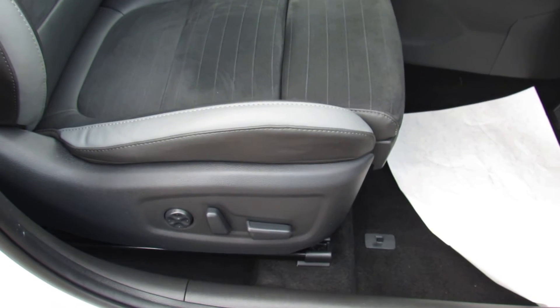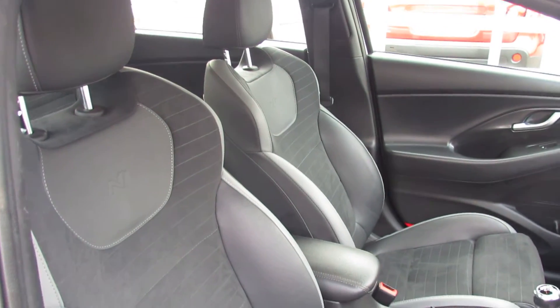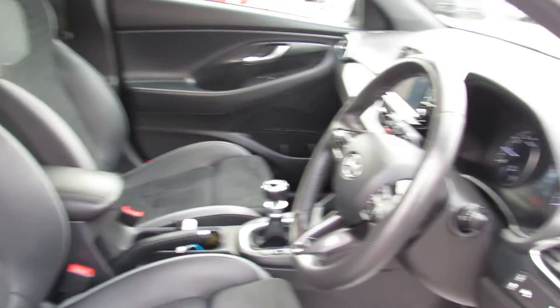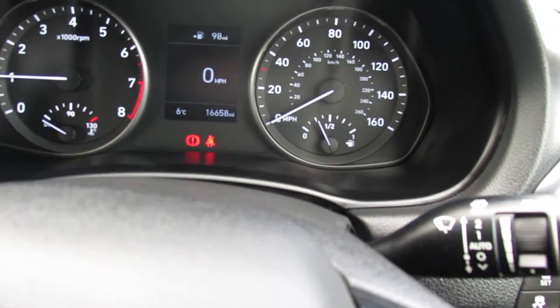Let's show you the sporty N-Line seats in this car. Moving on to the inside, the car has auto lights and auto wipers.